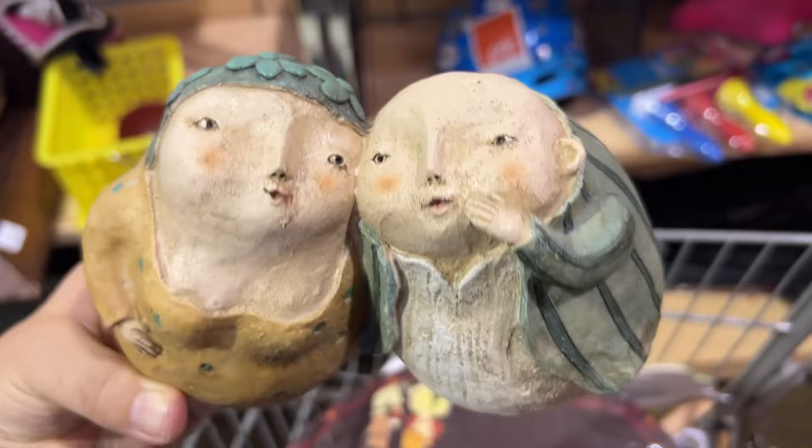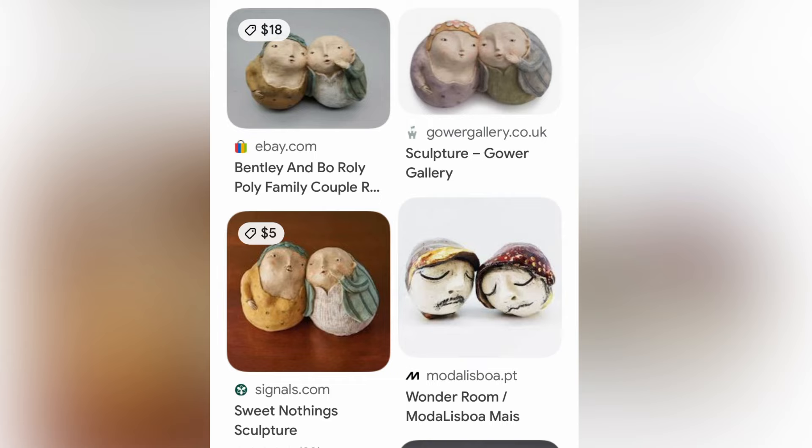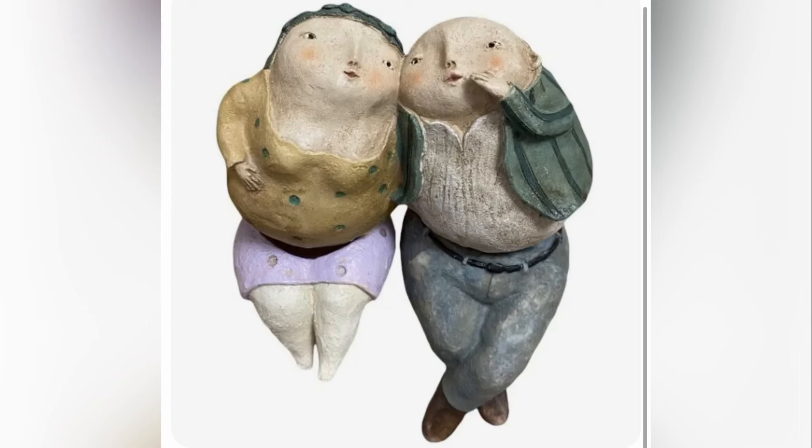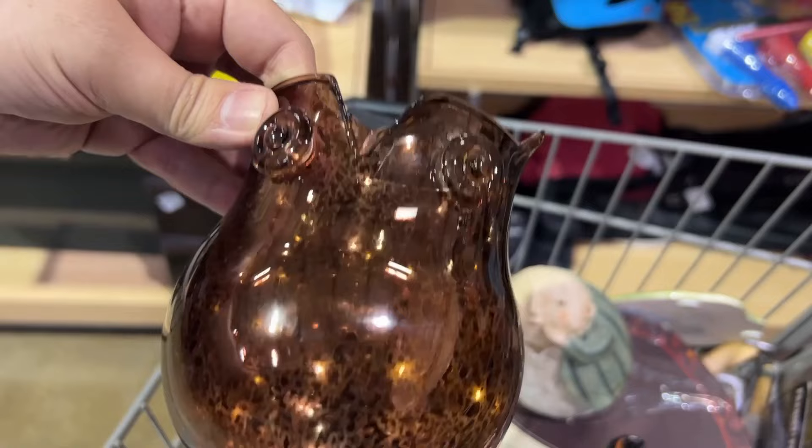Now this item was so cute and interesting to me. I thought it was just a figurine and it had no markings, but I got it for $3 — I just had to put it in my cart. I used Google Lens to try and find it, and it looks like it's from a line of figurines and it's missing the bottom. They are missing their little pants. I don't know if it's a votive holder or a trinket dish — I'm leaning toward trinket dish.